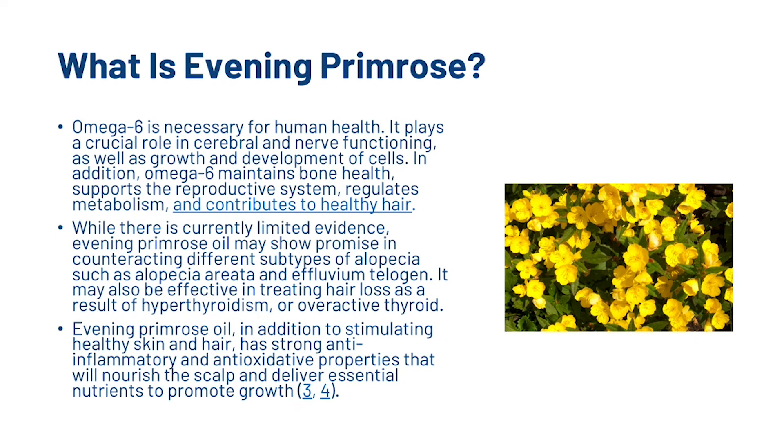Omega-6 is necessary for human health, and it plays a crucial role in cerebral and nerve functioning, as well as growth and development of cells. In addition, omega-6 maintains bone health, supports the reproductive system, regulates metabolism, and contributes to healthy hair. While there is currently limited evidence, evening primrose may show promise in counteracting different subtypes of alopecia, such as alopecia areata and effluvium telogen. It may also be effective in treating hair loss as a result of hypothyroidism or overactive thyroid. Evening primrose oil, in addition to stimulating healthy skin and hair, has strong anti-inflammatory and antioxidative properties that will nourish the scalp and deliver essential nutrients to promote growth.